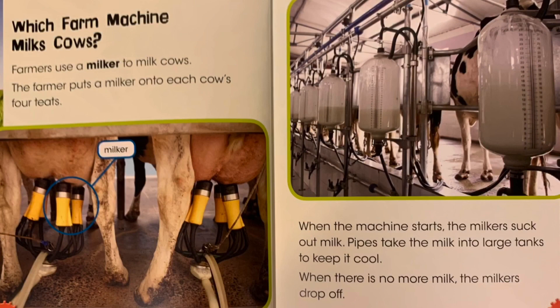Which farm machine milks cows? Farmers use a milker to milk cows. The farmer puts a milker onto each cow's four teats. When the machine starts, the milkers suck out milk. Pipes take the milk into large tanks to keep it cool. When there is no more milk, the milkers drop off.